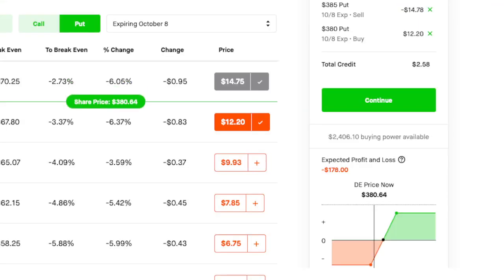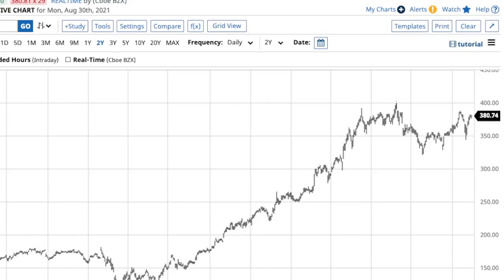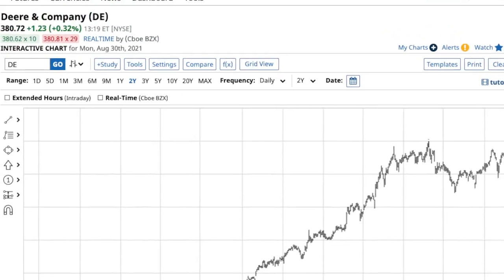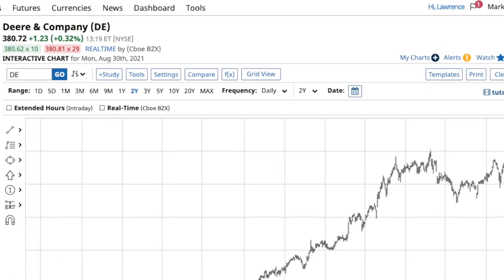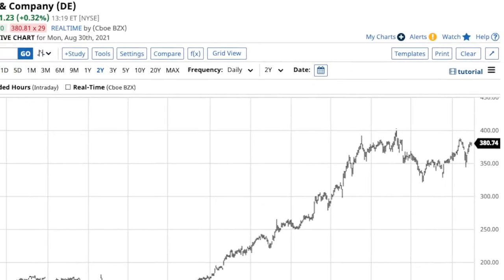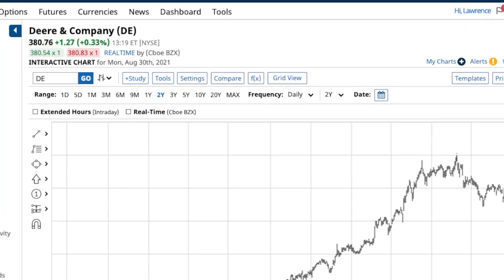On this one I'll do a put credit spread, which gives me a credit of $202.58. As long as it closes above 285 before expiration, I'll realize my profit of $255. My max loss will be $245. It's a good company and a good stock to own, but I like to trade the options — they're cheaper and you can still make money without ever owning any shares.